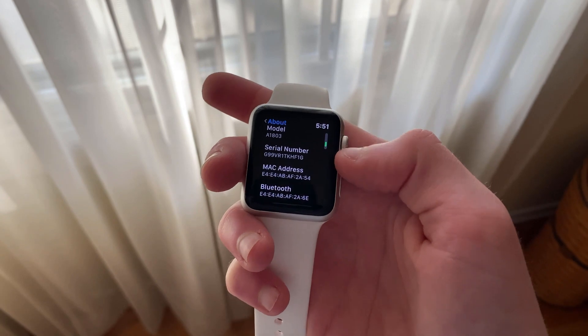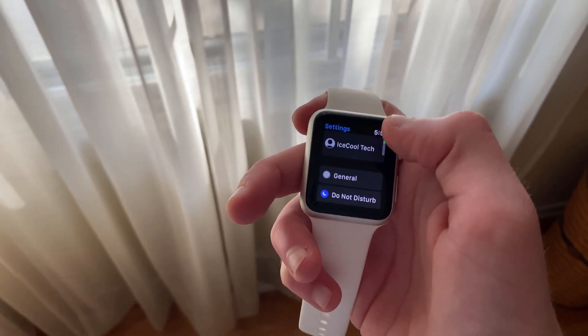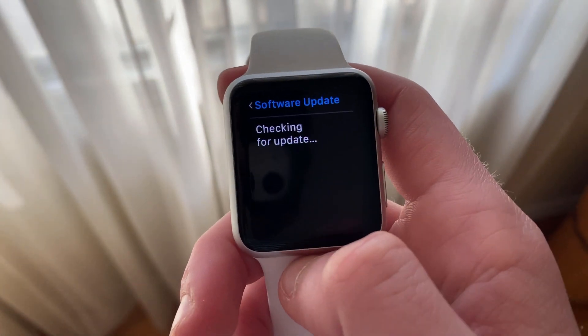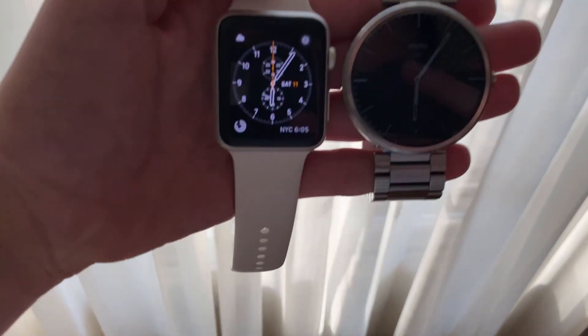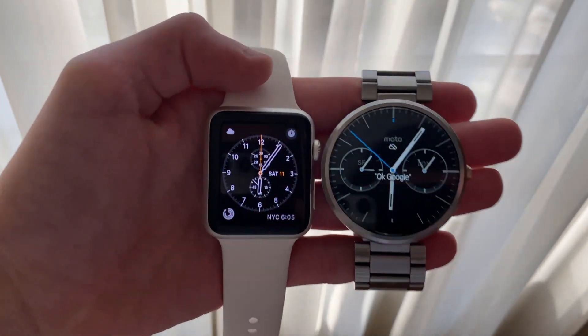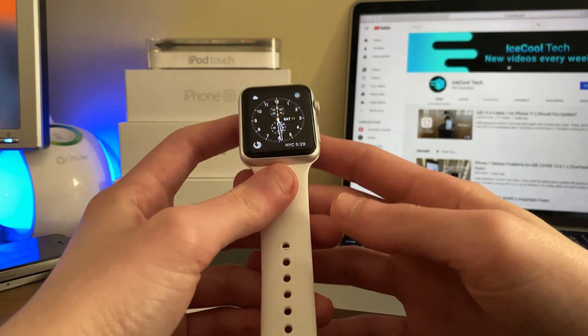I purposely waited a while longer to make this video, and we're going to be taking a look at why. About 3 days ago Apple released watchOS 6.2.1 to the general public, following the release of iOS and iPadOS 13.4.1 and a supplemental update to macOS Catalina 10.15.4. WatchOS 6.2.1 is a very small update that addresses an issue where a user on watchOS 6.2 would not be able to FaceTime someone using a device on iOS 9.3.6 or older, or OS X El Capitan or older.